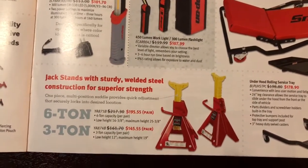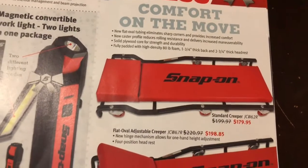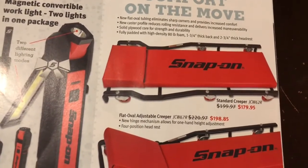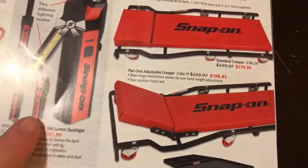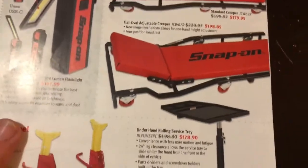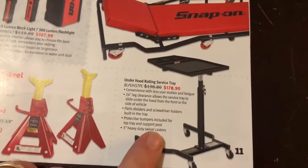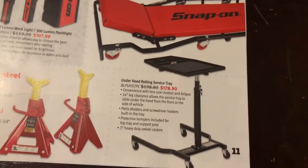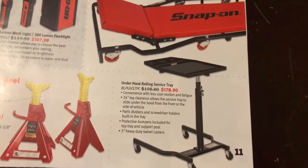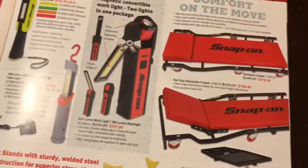Jack stands are your thing — there you go. They're marked down a pretty decent amount. Need a new creeper — they've got you covered. $20 bucks off a standard one. The adjustable one — we've got this one here at the shop. It's really nice, especially if you're working on a car.